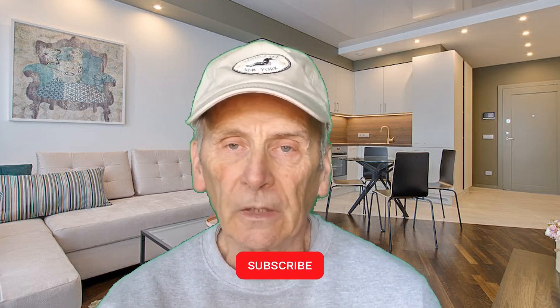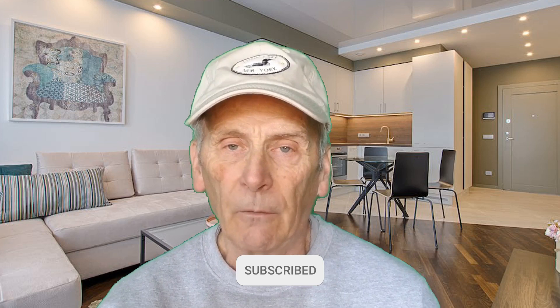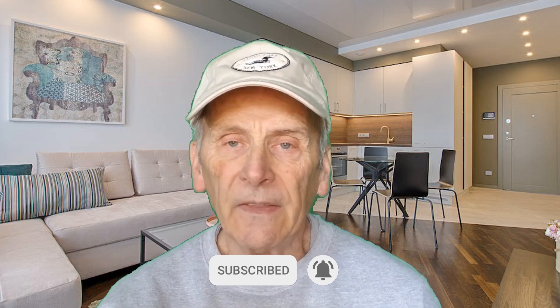Before we get going, can I ask you to do me a big favor? If you are new to my YouTube channel, please be sure to click the subscribe button right now and also hit the notification bell, because I post multiple new videos every week and you'll want to be sure you get the information. I hope you will support my YouTube channel and give this video a thumbs up. Hit the like button to let YouTube know that this is the kind of content that you like.